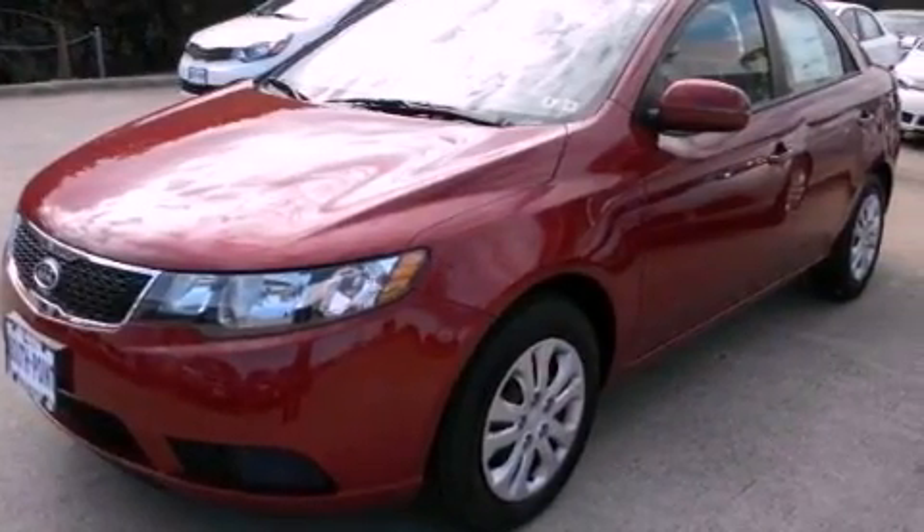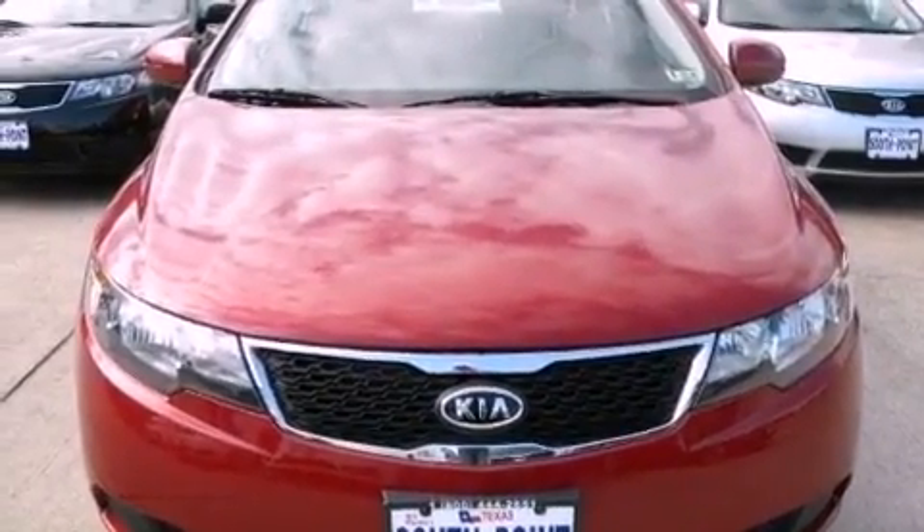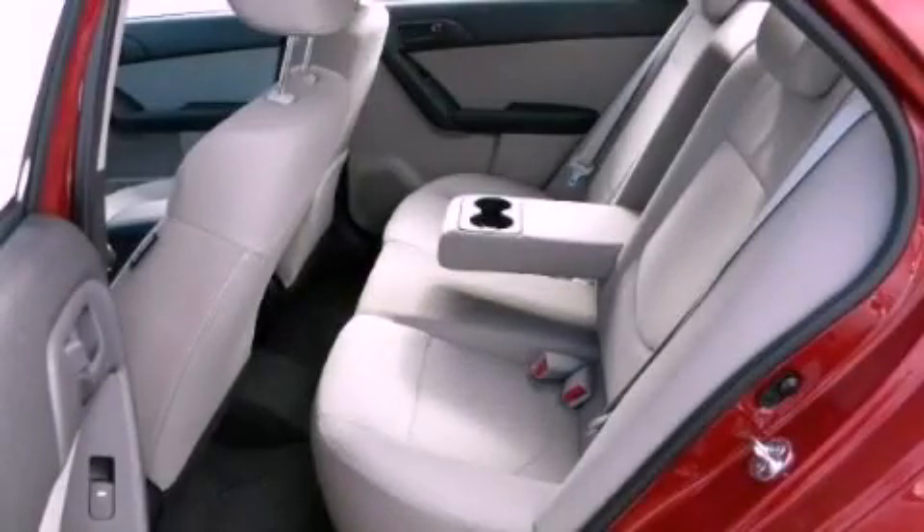With an EPA estimated rating of 36 miles per gallon on the highway, this automobile pays off in the long run. This automobile won't last long at this price — call and arrange a test drive now.